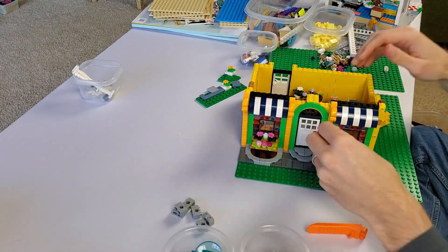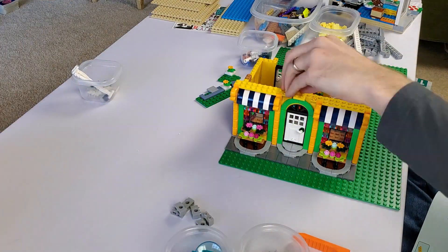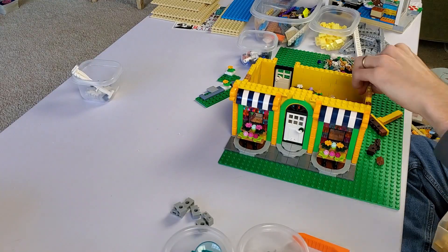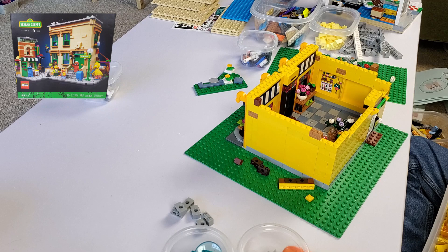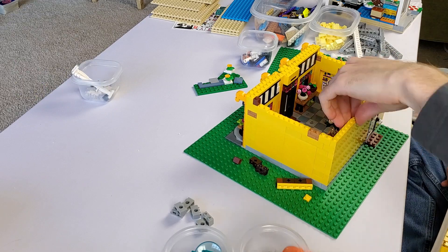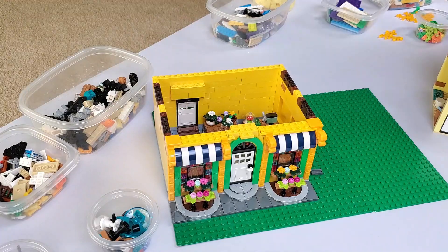The dark blue and white awnings popped nicely against the bright exterior of the building. Is it just me, or does this look a little bit like that Sesame Street set from a year or two ago? Let me know in the comments below if you agree. I filled in the rest of the back, had Autumn finish the interior, and got ready for the second floor apartment.